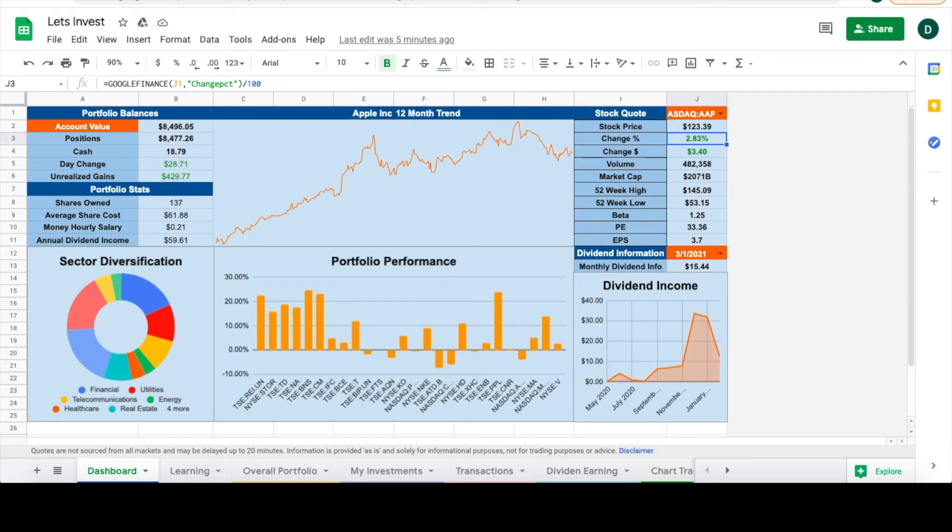Hi everyone, thanks for tuning in to another episode of budget investing. My name is Dylan and today we're going to go over what is the best ETF, why you should invest into ETFs as a budget investor, and how they fit into our portfolio.